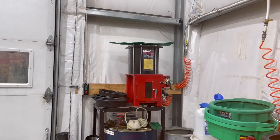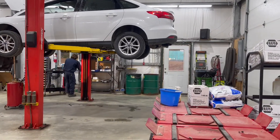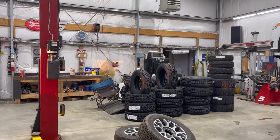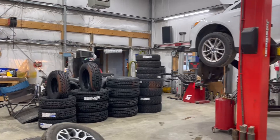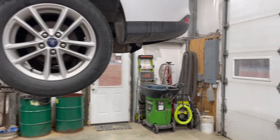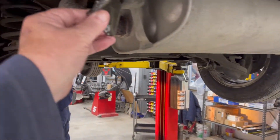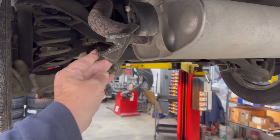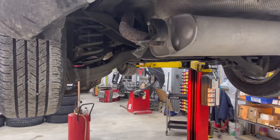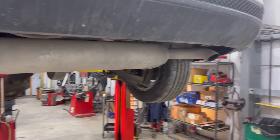Oil changes. Those things down there are for alignments. It's tire season so you can see he's really busy. He's a little grumpy but he's a darn good mechanic. This clamp broke when I went off the road the other day when I was out taking pictures. He's going to fix it, put these winter treads on, change the oil, and I've been doing an inspection.